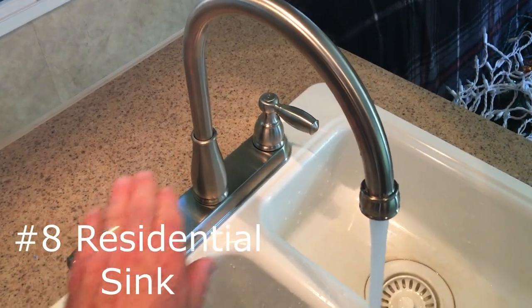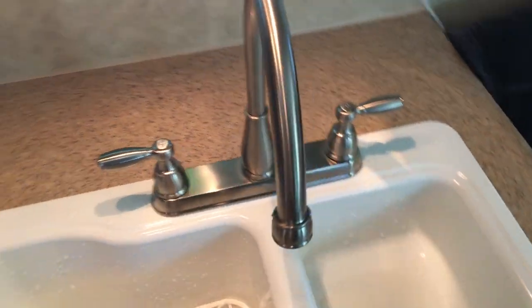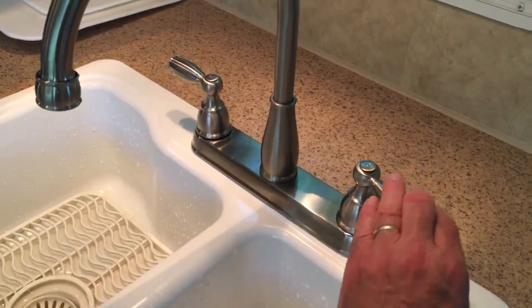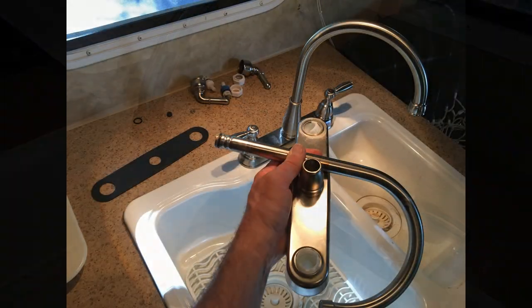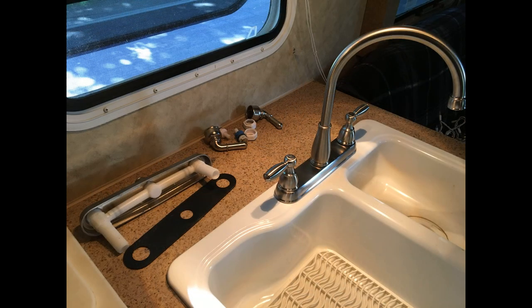If you haven't yet, you might want to consider upgrading your kitchen faucet from a cheap plastic faucet to a residential stainless steel faucet for both aesthetics and dependability. We purchased our camper about a year ago, and on our first camping trip the faucet spout broke off. We replaced it for $88 with a quality faucet purchased at a big box store.